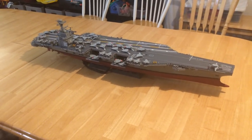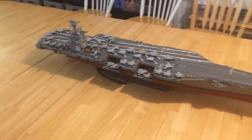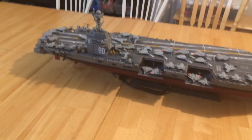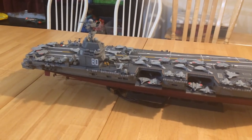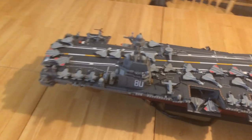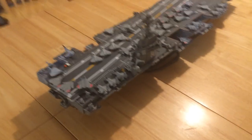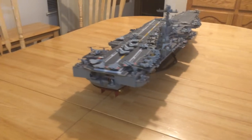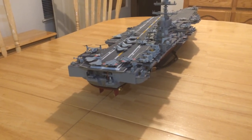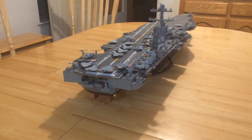This is a 1/350th scale model of the USS Enterprise CVN-80. As you can tell, it is a Ford-class carrier. This year, 2017, the first steel was cut on this carrier, and she is now being built. She will be out in about 2022 and commissioned in maybe 2024.